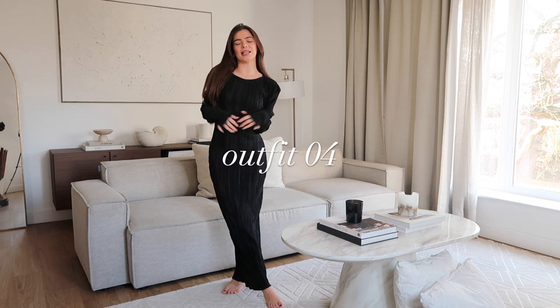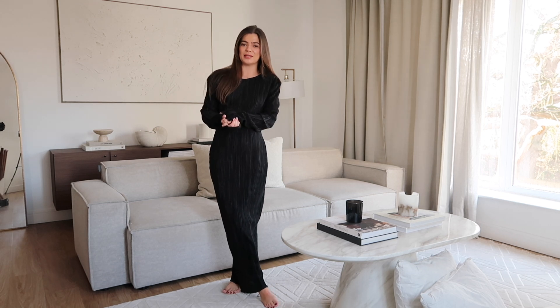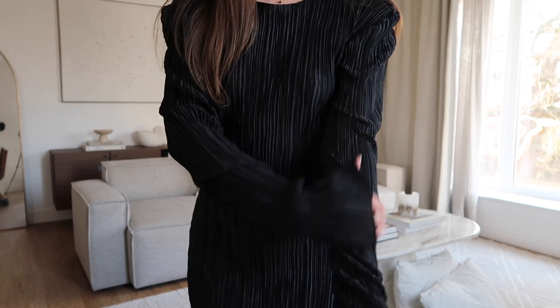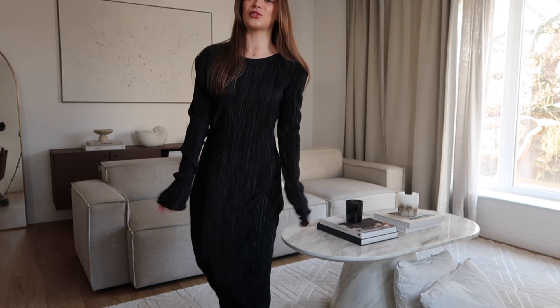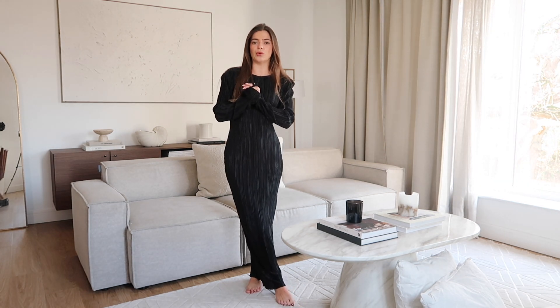This next outfit is a little bit more glam — maybe something I would wear in the evening or if I had a really lovely occasion in the day. This dress is absolutely phenomenal. It's from an independent brand called the Nouveau Edit. It's this beautiful kind of pleated, very Issey Miyake pleated vibe, with really long sleeves and a really long dress. I always take this on holiday with me as just an easy throw-on dress. I'm going to style this up for daytime, since it's very easy to style for night time — I would just add a pair of heels and that's it.